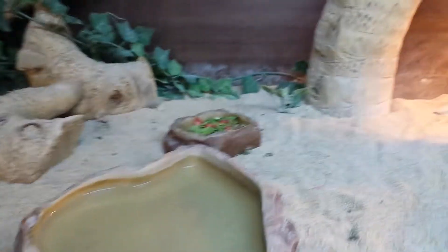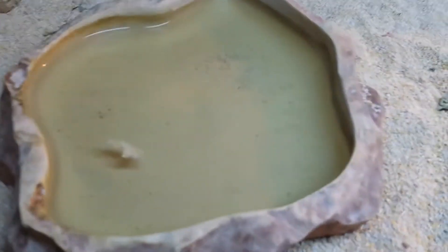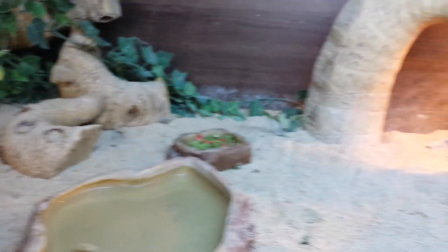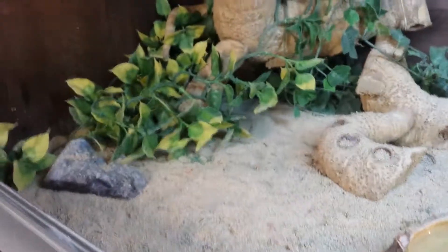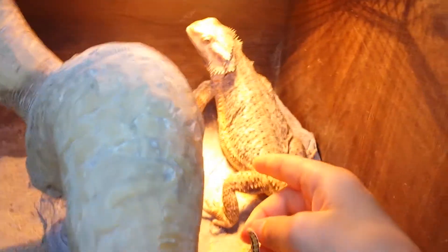We've got their water bowl and food bowl. Today they've got some strawberry, rocket, and pak choi. Oh, and a bit of okra — we love that sort of stuff. We've got calcium sand here, so it won't hurt them if they eat it. We've got some nice rocks. Yeah, these two bowls are ExoTerra.